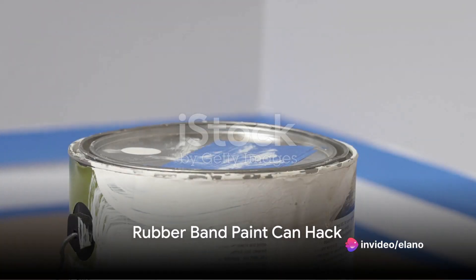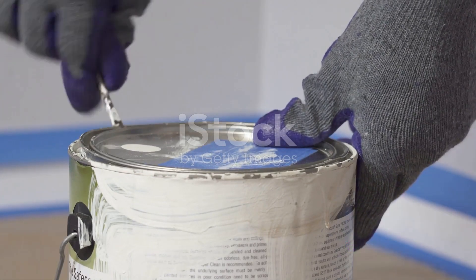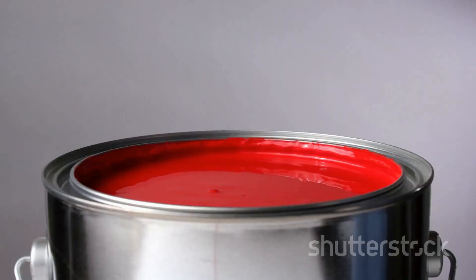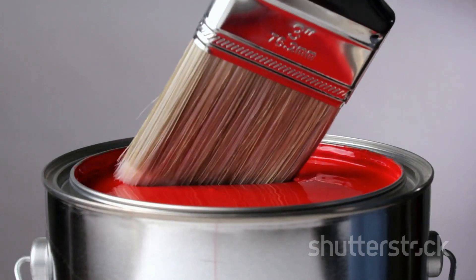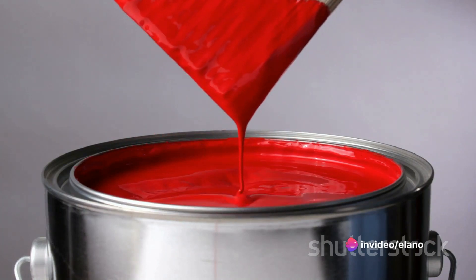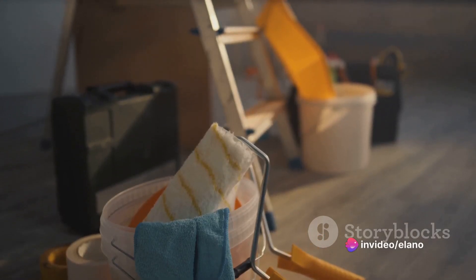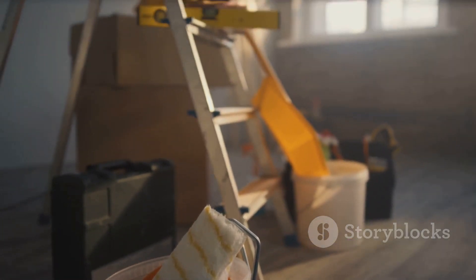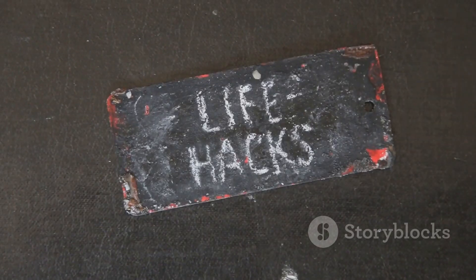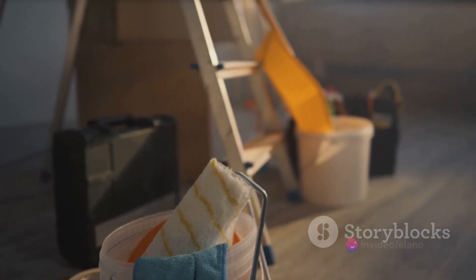Messy paint can edges are a thing of the past. You're in the middle of a paint job and you've got excess paint on your brush. Instead of wiping it on the edge of the can, causing drips and mess, stretch a rubber band across the opening. You can then wipe your brush on the rubber band, removing excess paint without dirtying the can's rim. A simple yet effective solution — keep your paint cans clean and tidy with this hack.